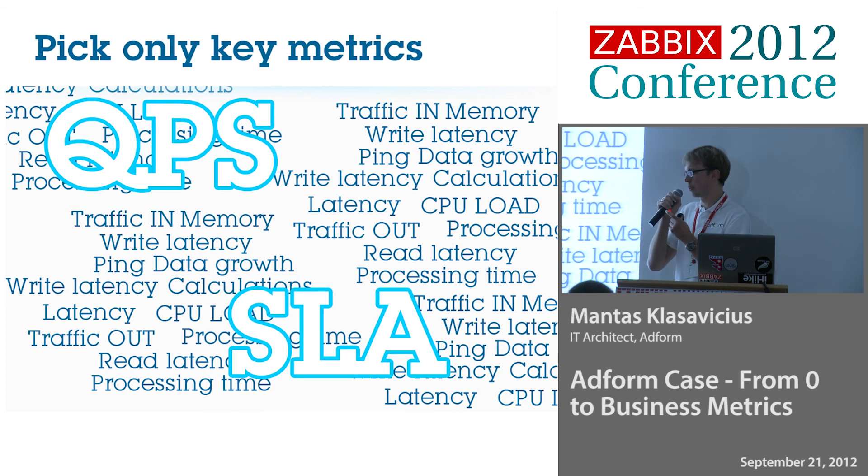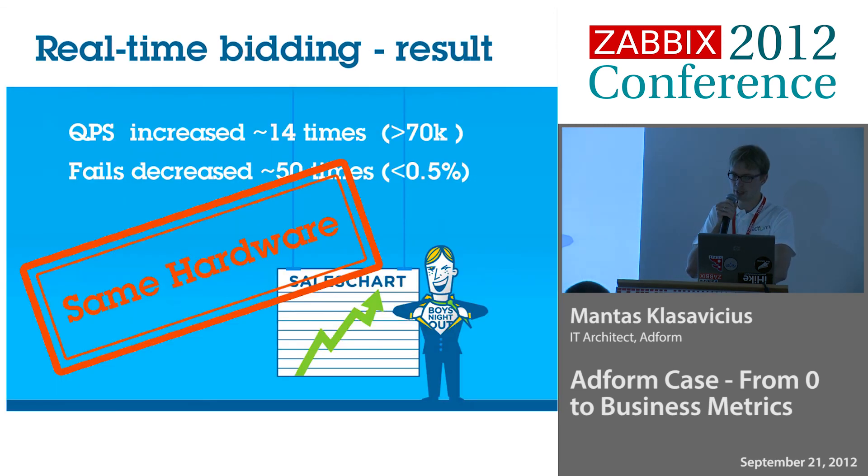We put goals on the team dealing with this issue: you have two weeks to make us able to handle 20,000 queries per second, and failures shouldn't go above two percent. We pushed on that. In a couple of months, we were removing bottleneck after bottleneck. It wasn't one big smoking chimney like CPU utilization — it was lots of small bottlenecks stopping us. At the end, we reached more than 70,000 queries per second for that particular system, and the percent of failures was less than half a percent.